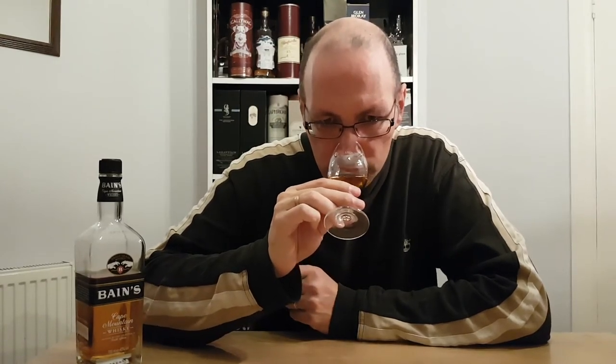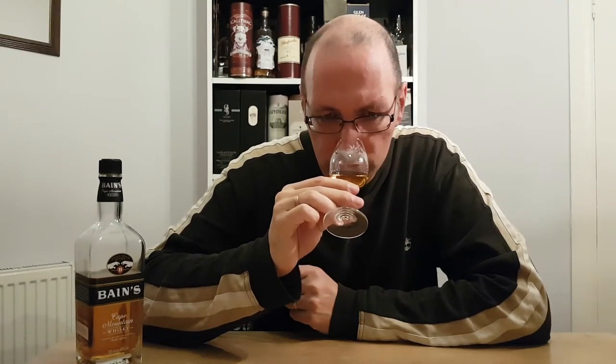Loads of vanilla from obviously the first fill bourbon casks. It's from South Africa, so it's obviously a lot hotter there and it matures a bit quicker as well. Toffee and that orange peel that I was talking about. Cheers.